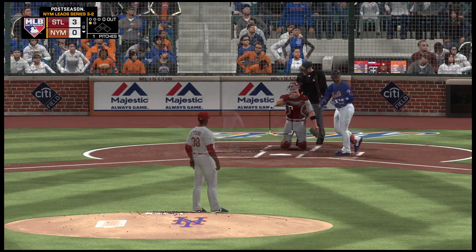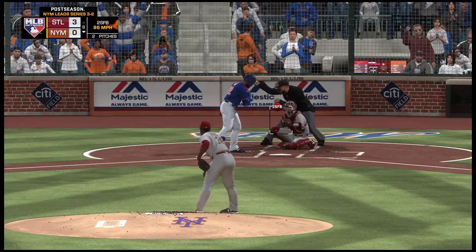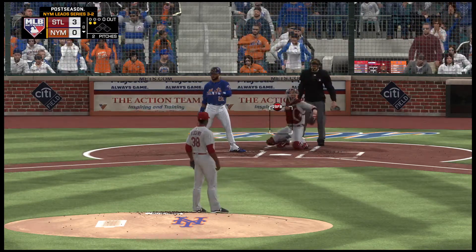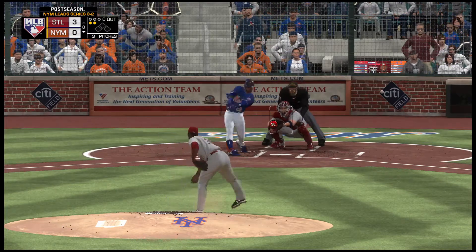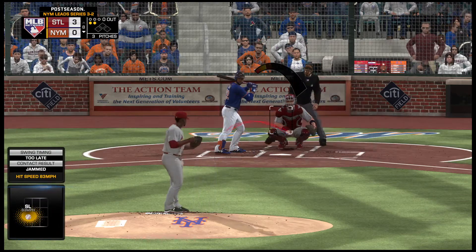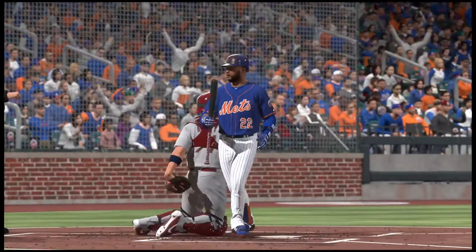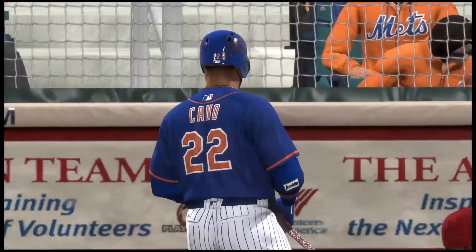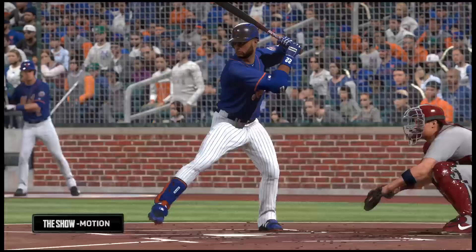He sends that one out of play for strike one. Ready with the 0-1. The high fastball is in there. Here comes the 0-2 pitch. Good job to spoil that one away, and he stays alive. He got a two-strike breaking ball up in the zone and fouled it off. Maybe that was a ball he could have handled a little bit better. Swing and a miss by Cano as he sat down on strikes, and there's one away.